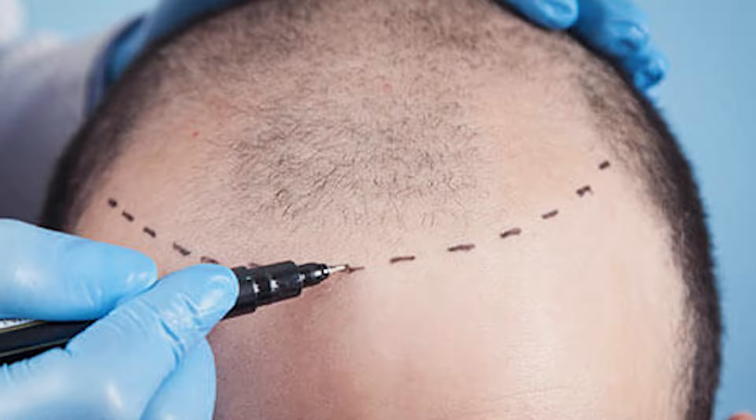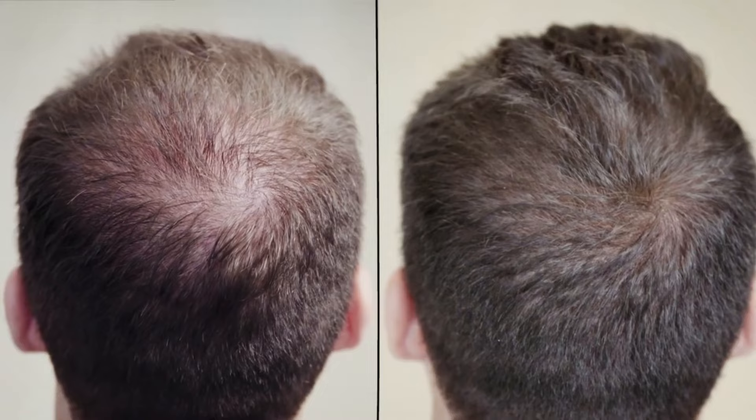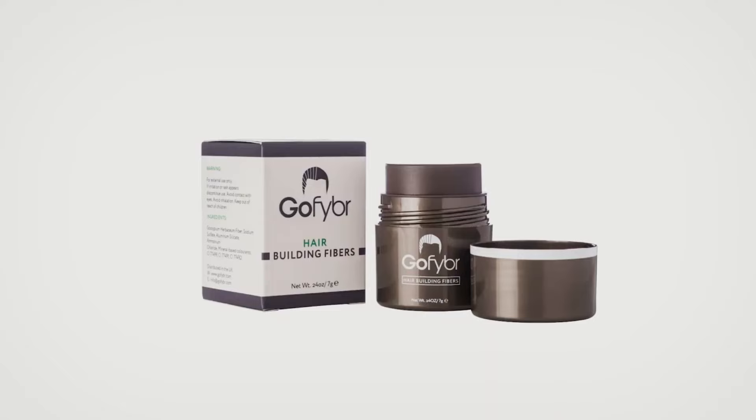Shout out to our sponsor GoFiber. These are hair building fibers you can use to mask any thinning or patchy areas on your scalp to make your hair look thicker and better. Make sure to check out the link in the video description below where you can visit GoFiber, get a free sample of your choice, and try them out to see if you like them.